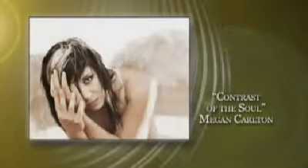Contrast of the Soul — Megan Carlton. This project, for me, was a chance to bring a vision that I'd had nearly two years ago into existence. The Angel in the Field — for me, it represents a season in life that most experience: brokenness and despair, countered with beauty and hope.